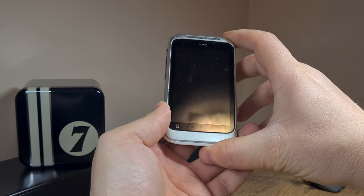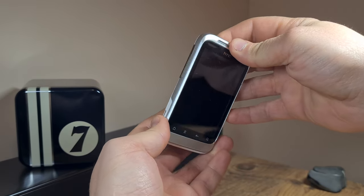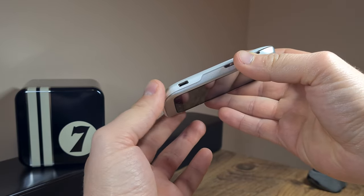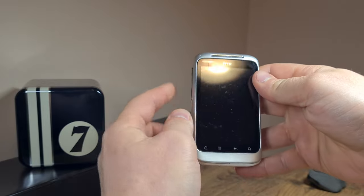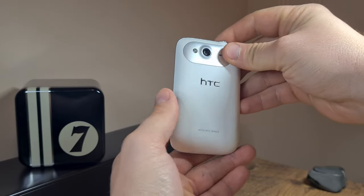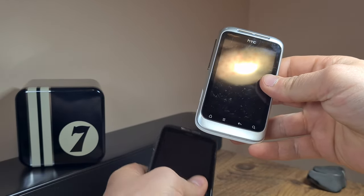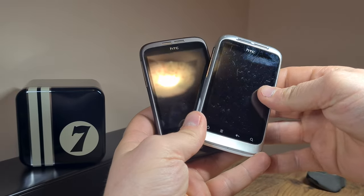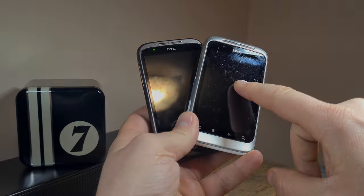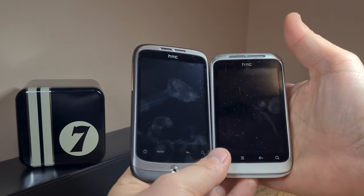This is a flea market find, so it's not really something out of the ordinary, but it's looking rather good. A bit of wear and tear and scuffs along the edges, but nothing too serious. This is actually an interesting device because it is the successor to the HTC Wildfire, this being the S. There are several similarities between these two devices.